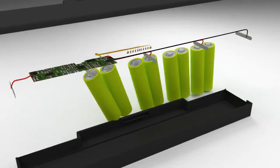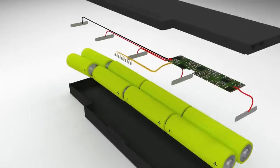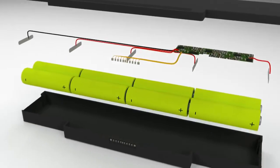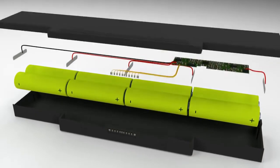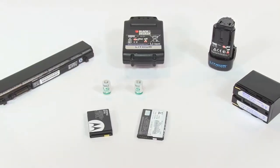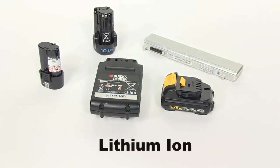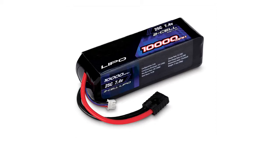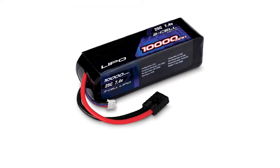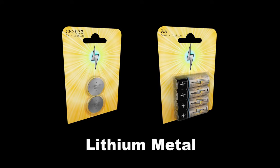First, some terminology. A lithium battery is two or more cells which are connected together, for example a laptop battery. Some devices, such as mobile phones and watches, are powered by one or more individual lithium cells. Lithium batteries come in different shapes and sizes, but the most common technology for rechargeable electronic equipment is lithium ion. Similar rechargeable technologies, such as lithium polymer, are treated in the same way as lithium ion batteries when in transport. For portable equipment that is not rechargeable, like watches, lithium metal batteries are commonly used.